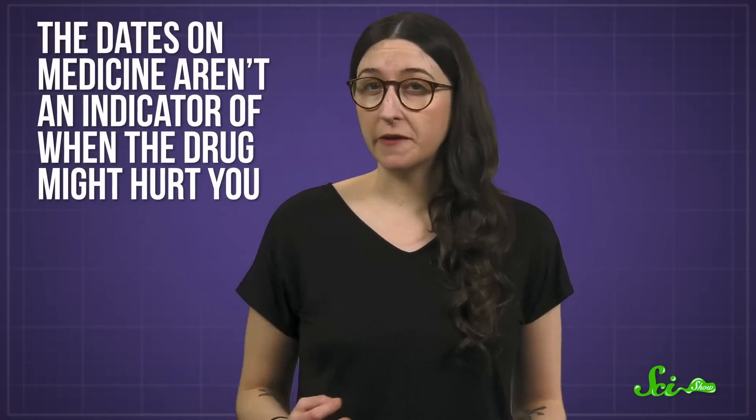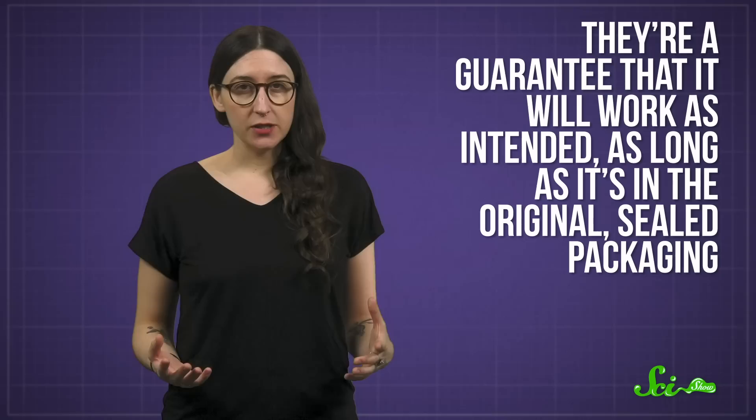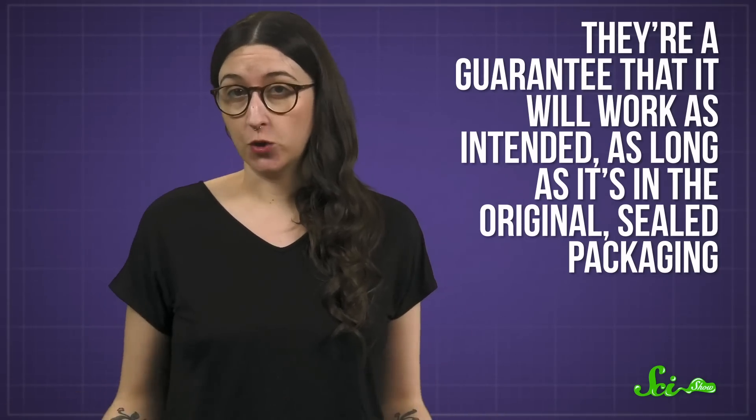Like the dates on food, the dates on medicine aren't an indicator of when the drug might hurt you. Instead, they're a guarantee that it will work as intended, as long as it's in the original, sealed packaging. However, after that date, you can't be totally confident that the medicine will work as well. And if you've already opened the bottle, the expiration date no longer applies, and all bets are off.